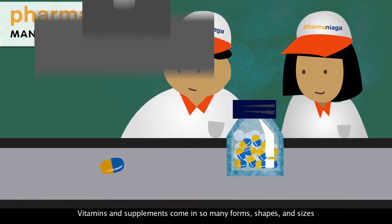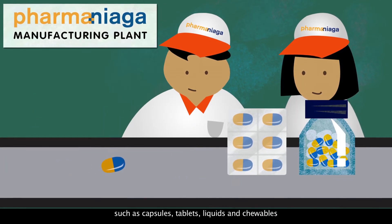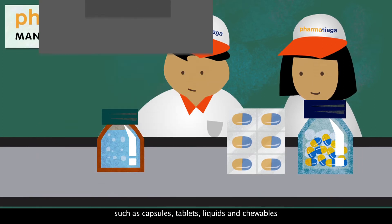Vitamins and supplements come in so many forms, shapes, and sizes, such as capsules, tablets, liquids, and chewables.